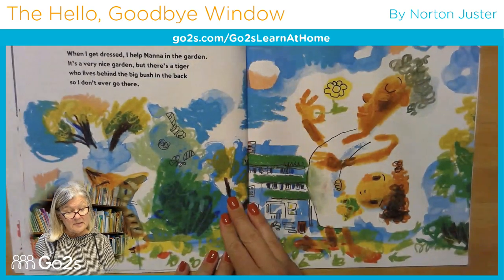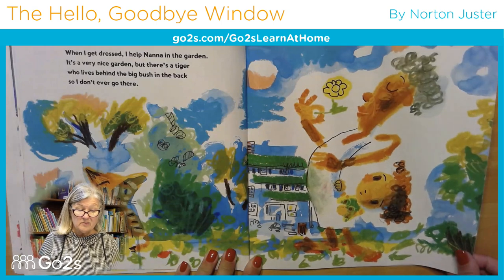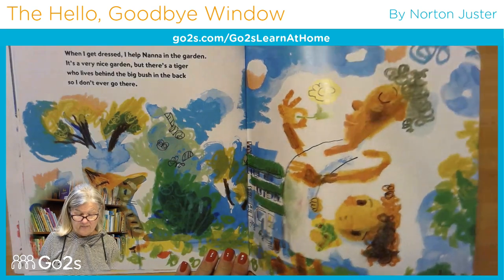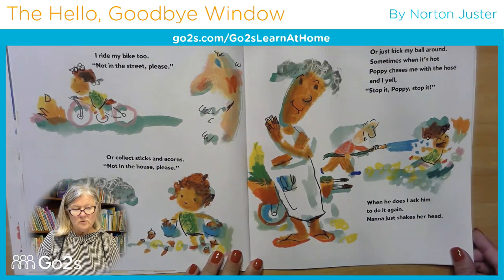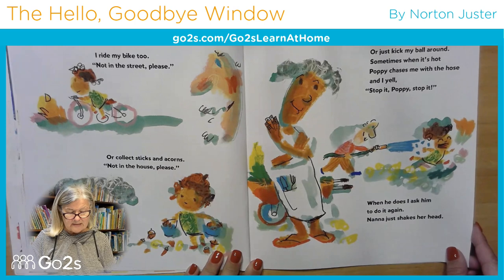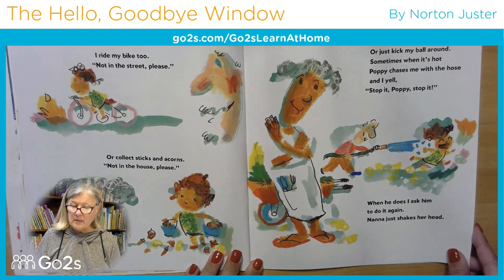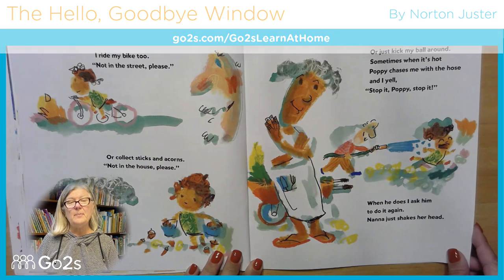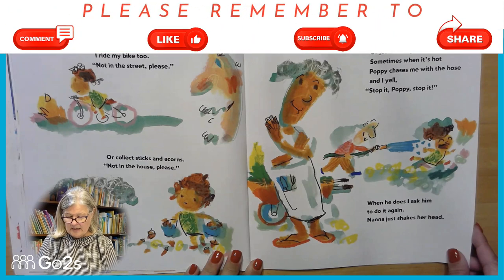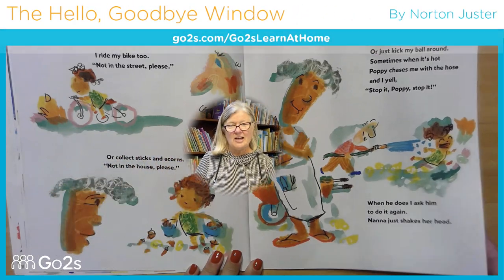When I get dressed, I help Nana in the garden. It's a very nice garden, but there's a tiger who lives behind the big bush in the back, so I don't ever go there. Do you think there really is a tiger? I ride my bike too — not in the street, please — or collect sticks and acorns — not in the house, please. Or just kick my ball around. Sometimes when it's hot, Poppy chases me with the hose and I yell, 'Stop it, Poppy, stop it!' When he does, I ask him to do it again. And Nana just shakes her head.